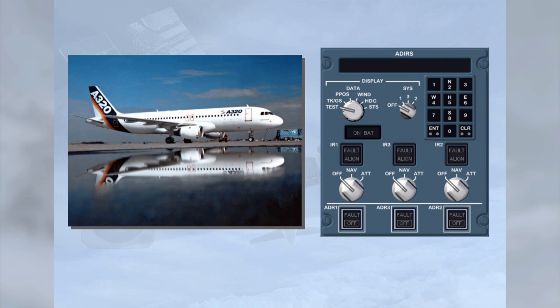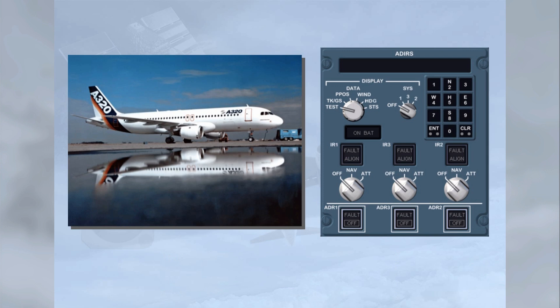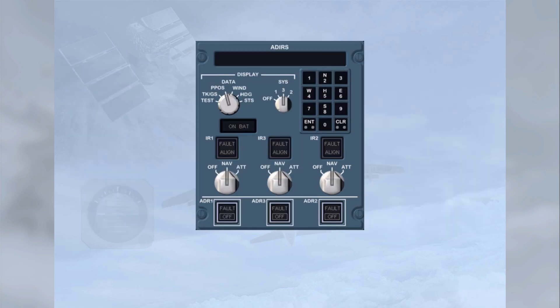For normal operation, after AC power has been connected to the aircraft, ensure that the ADR pushbuttons are in their normal lights-out position. Then select the navigation position on the three IR mode selectors. The alignment process is now started. The ON-BAT light illuminates amber for a few seconds as a test of the battery circuit, and the white ALIGN lights illuminate to indicate that alignment is in progress.